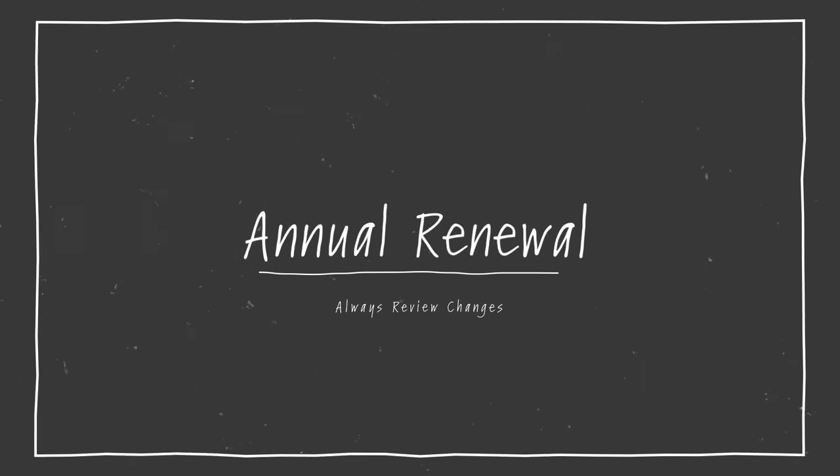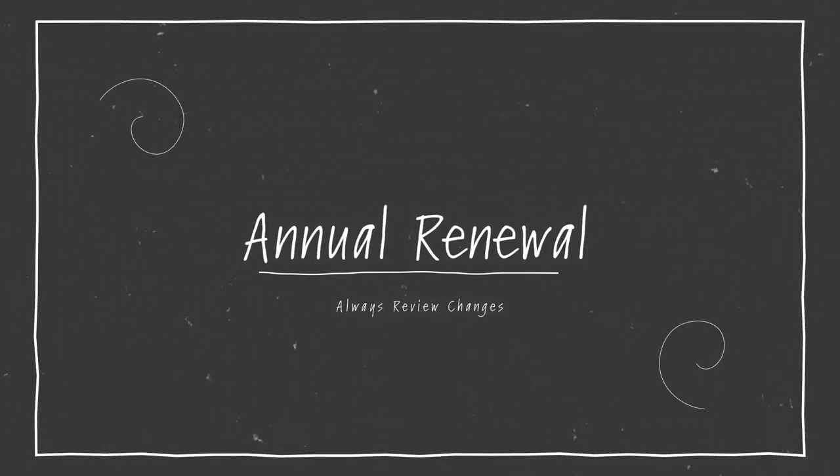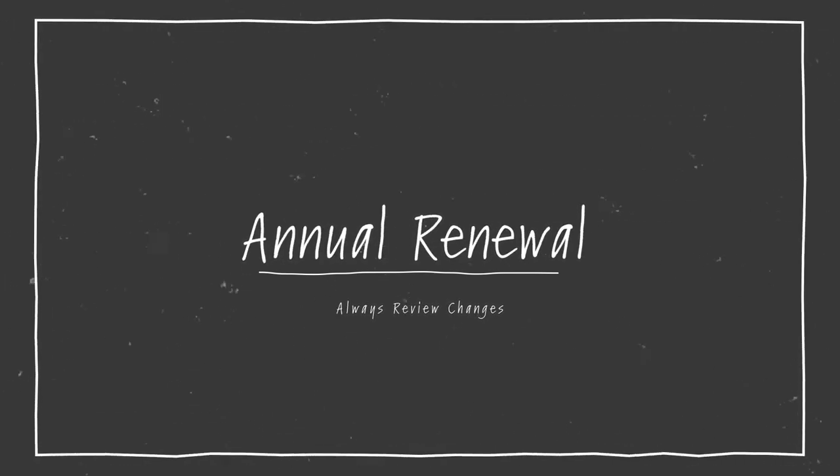Another tip is that after you own your home, you will receive an annual renewal to your homeowner's insurance policy. You should always review this to see what changes they have made to your policy and if those changes are warranted. If you have done some upgrades to your home, maybe your home has increased in value, which would warrant an increase in premium. However, some companies are known to increase premiums for no reason at all. It does not hurt to call and ask why your premium had been increased.